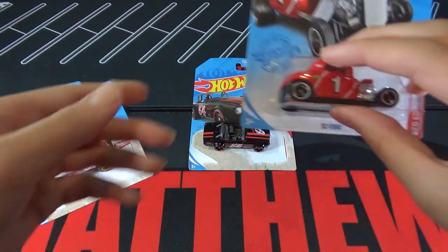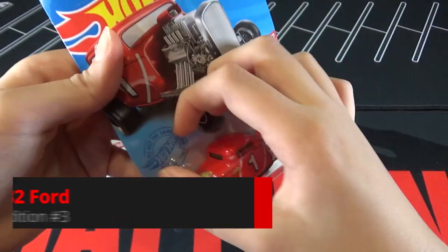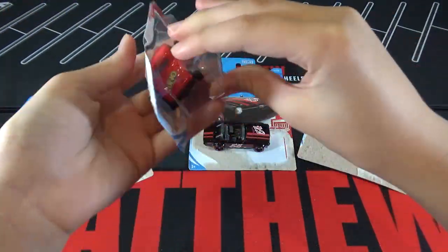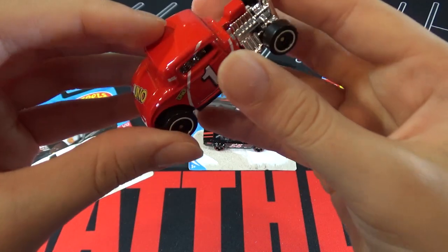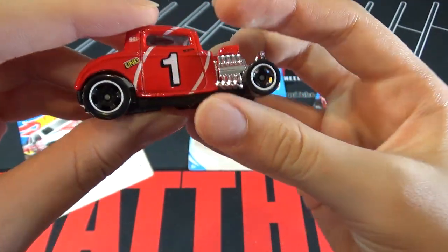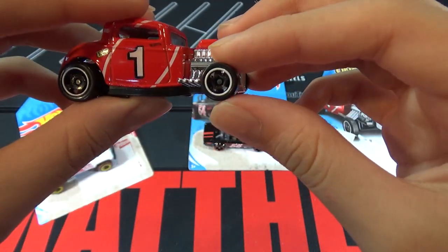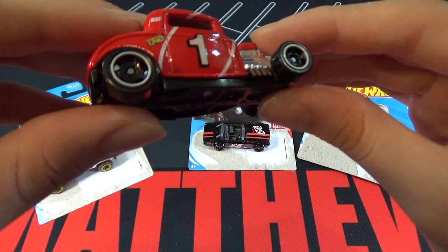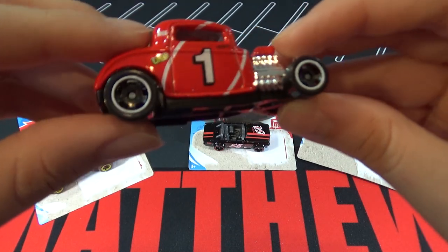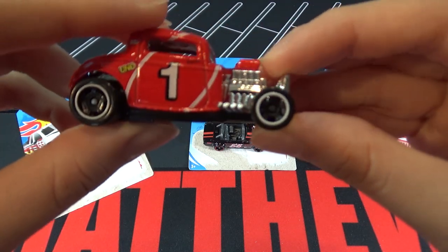So the last car is a 32 Ford. This car is of course red — there's Uno on the back, so it's not 53, there's one for Uno — then white around the rims, and these are new rims. It's kind of hard to tell because they're fully black, but they actually don't look that bad on it.